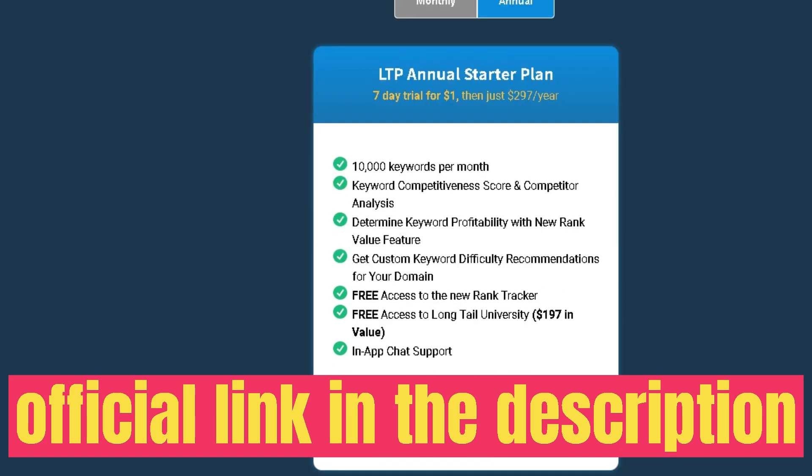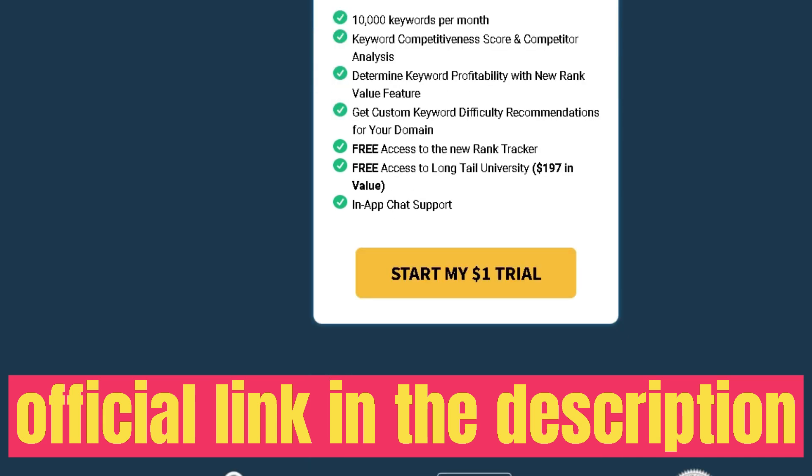On the left-hand side you also have the SERP analysis, which allows you to add any keyword you're researching and see what the Google search results look like — including the competitive nature of the websites ranking for that keyword so you can judge if your website will be able to rank for it.